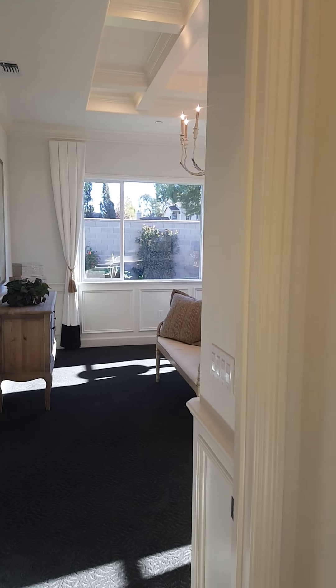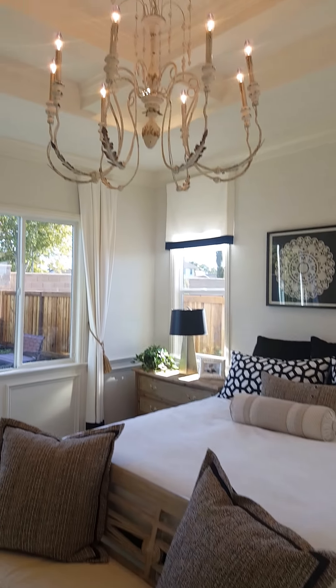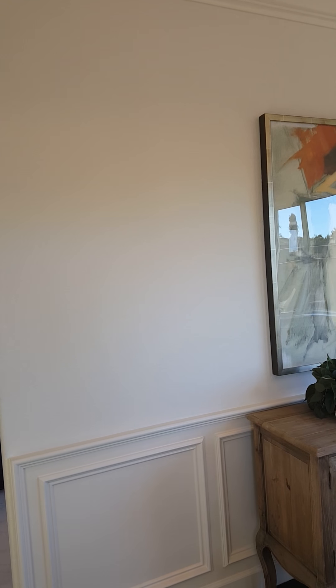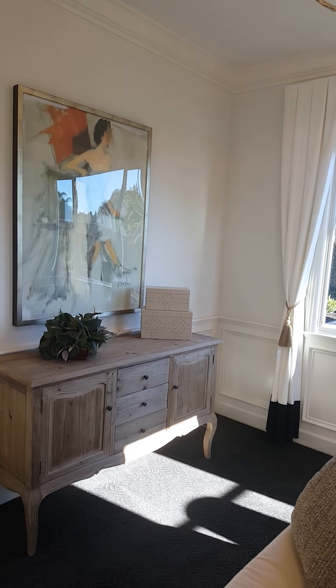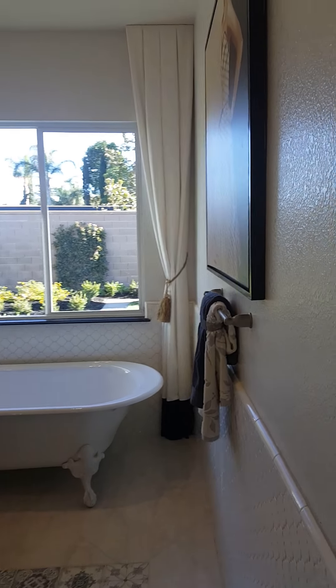Now for the master bedroom. So this is the bed space. Probably get a ceiling fan instead of that chandelier. Nice windows. Room for a 70 inch TV right there. Here's the bathroom.